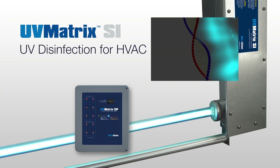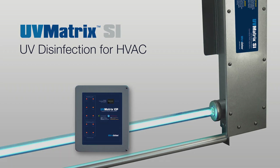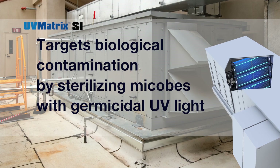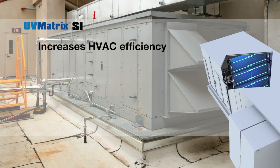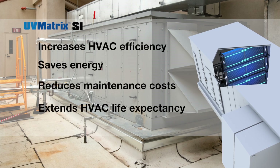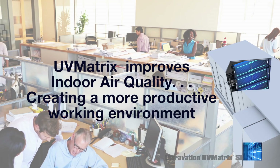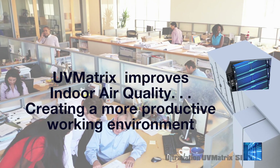UV Matrix commercial UV systems use the natural disinfection power of UV light to keep HVAC coils clear of mold and other biocontamination, optimizing cooling efficiency, saving energy, reducing maintenance, and extending the life of critical HVAC components. At the same time, UV Matrix disinfection improves indoor air quality, enhancing the comfort, well-being, and productivity of the building's occupants.